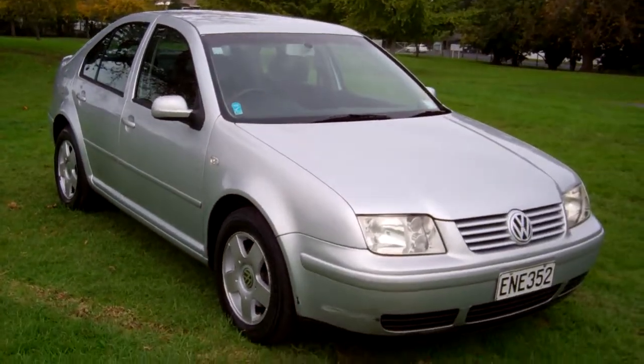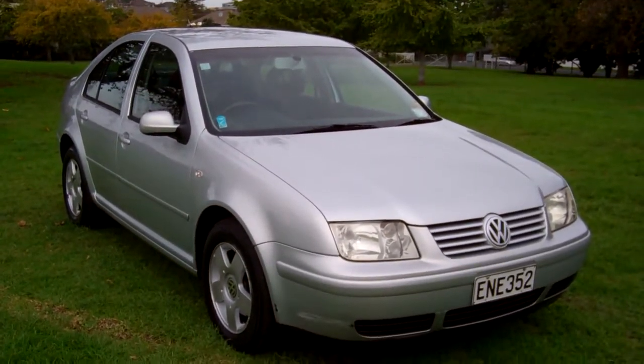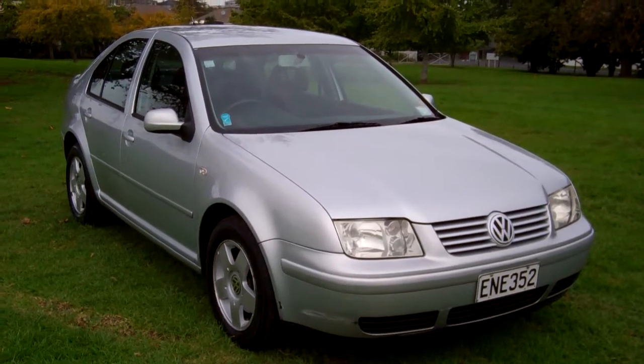2001 Volkswagen Bora. I hope that gives everyone an insight with the virtual tour. This is Dan from Cash for Cars — good luck and happy bidding.